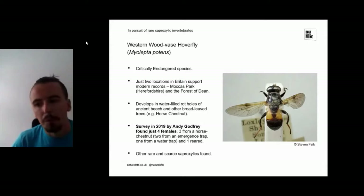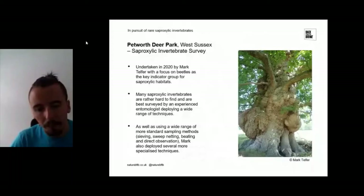As well as targeted species surveys, we've also largely been doing surveys just to get baseline data — to find out what saproxylic invertebrates are found at key sites. One of the sites we surveyed is Petworth deer park in West Sussex. A survey was done by Mark Telfer, basically a legend when it comes to Coleoptera and beetles, who really focused on beetles as a key indicator of saproxylic habitats. Many of these invertebrates are hard to find and really require an experienced entomologist employing a wide variety of different survey techniques.